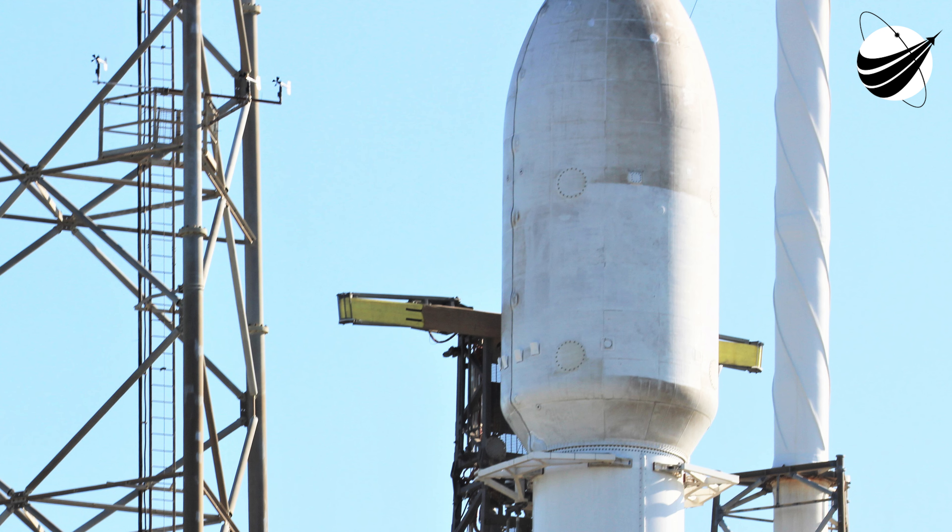The bottom two-thirds of our vehicle is known as the first stage. You can see the soot markings left over from its previous nine flights. We're going to be attempting to recover that first stage for the 10th time on our drone ship Just Read the Instructions. This fairing assembly, which is protecting our payload tonight, previously flew on the GPS-3 Space Vehicle 4 mission, and we'll be attempting to retrieve each fairing half from the water using the recovery ship Sheila Bordelon.